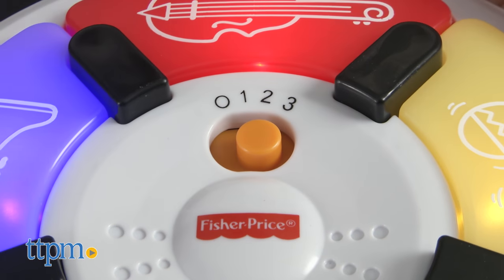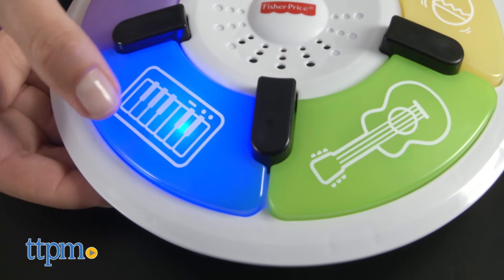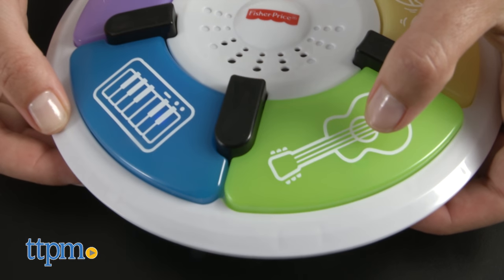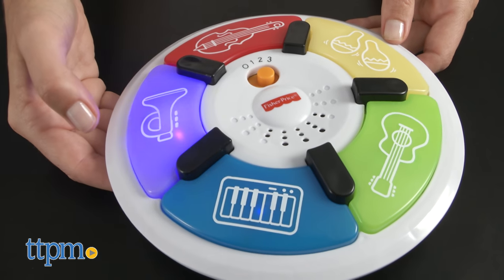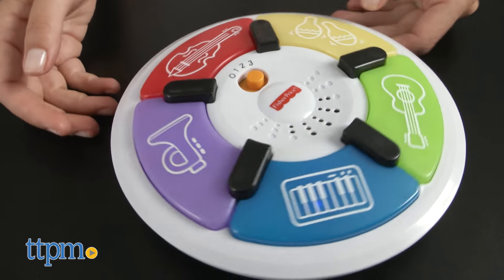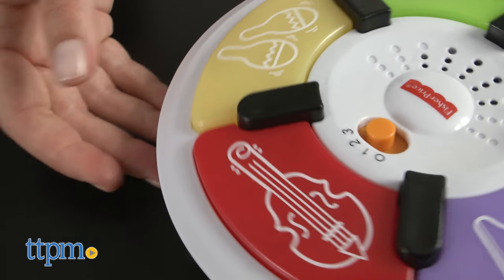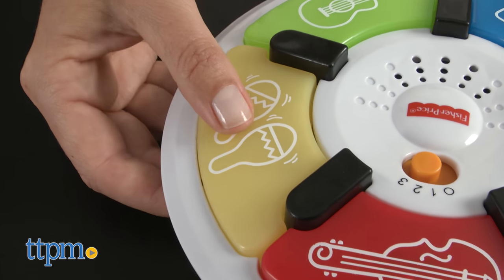Mode two, Jamalo Music, is a bit more interactive. Using the five light-up instrument keys, baby is introduced to piano, trumpet, violin, percussion, guitar, and the sound each makes. As a more modern song plays, baby presses the buttons to add sounds.